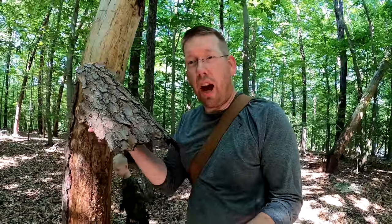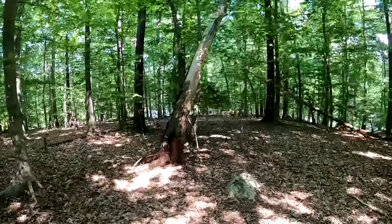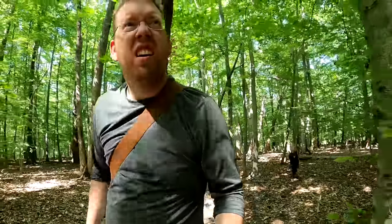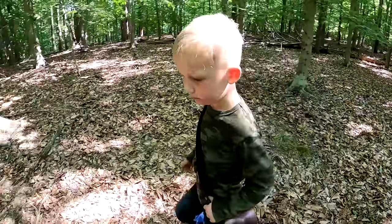If you're building a survival shelter and need shingles to make it waterproof, bark like this works really well. We found a nice twisty tree — it's perfect for camp, nice and flat, nice and dry.